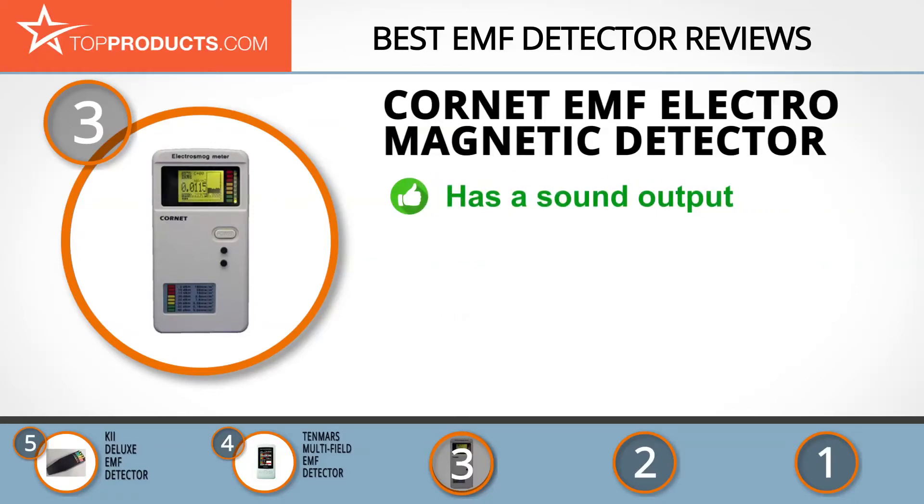The Cornette EMF detector has a dual mode operation that measures both radio frequency and low frequency magnetic field. It also has sound output, calibration correction, and an audio alarm function. The colored LEDs give you a quick idea of electro-pollution when not looking at the LCD screen, and the moving histogram is great for visualization of frequencies.